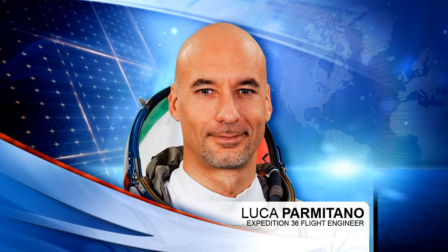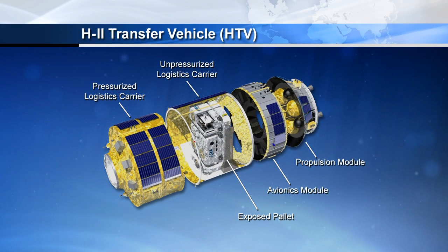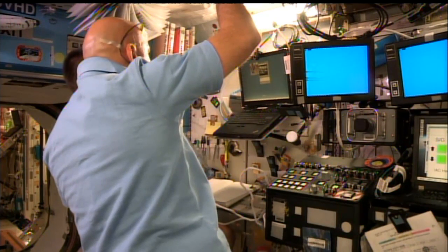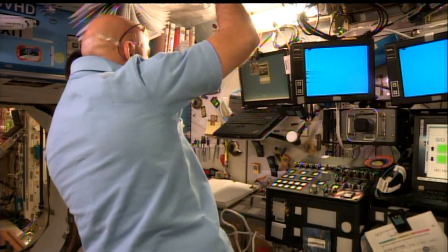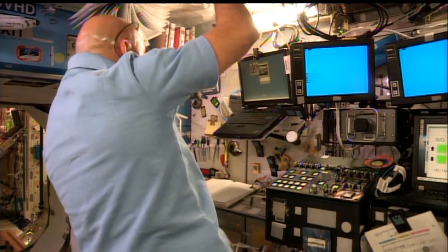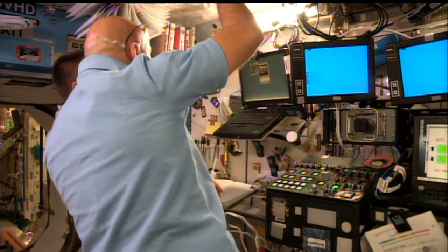Science started off Wednesday for Parmitano as he initialized samples for runs in the binary colloidal alloy test experiment. Meanwhile, Karen Nyberg gathered hardware and installed the centerline berthing camera in the window of the nadir hatch of Node 2 to support next month's arrival of the next H2 Transfer Vehicle. Then she joined Parmitano and Cassidy for a conference with spacewalk specialists in Houston, reviewing procedures for the next round of inspections designed to isolate the cause of last week's malfunction that allowed water to leak into Parmitano's helmet during a spacewalk.